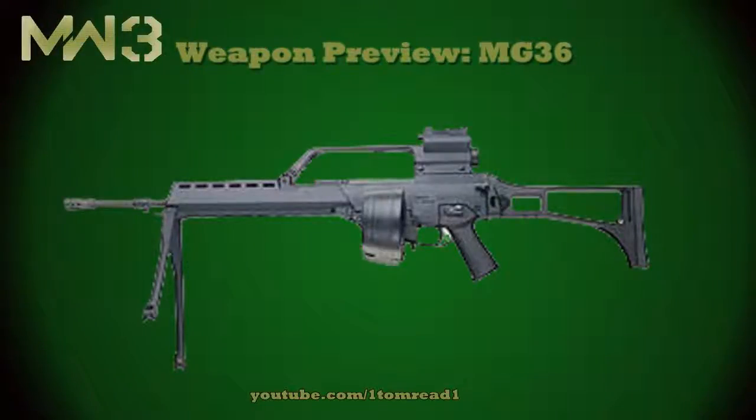Hi guys, it's Tom here, and before I start this weapon preview, I just want to quickly tell you about this new program called New Girl, which is premiering on September 20th on Fox. You can watch the trailer by clicking the annotation on screen right now, and also the entire episode for free on iTunes by clicking the link in the description.